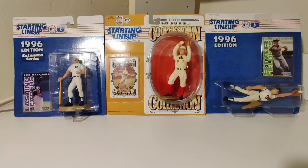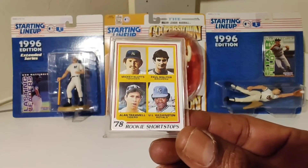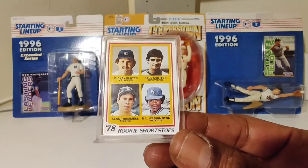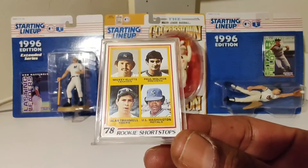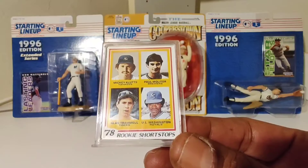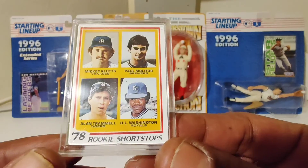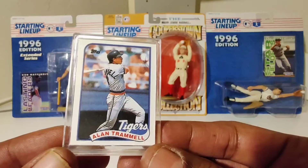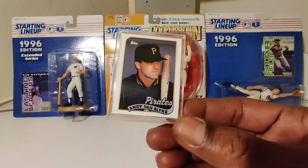I'm not a diehard baseball fan, but I know who you're supposed to know, especially when it comes to the Hall of Famers and greats. Got a Mickey Klutts, Paul Molitor, Alan Trammell, UL Washington — with Alan Trammell. Topps Minis. Got an Andy Van Slyke.